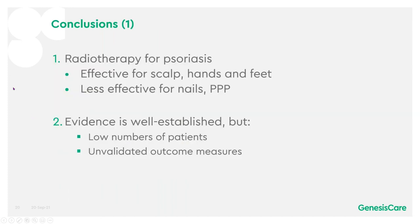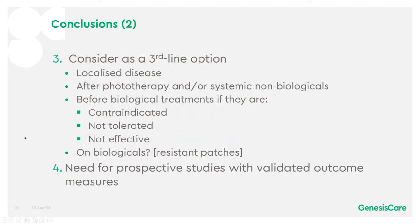In conclusion, radiotherapy is effective in psoriasis of the scalp and hands and feet, but less effective for nails and palmoplantar pustulosis. The evidence is well-established but with low patient numbers and unvalidated outcome measures. Radiotherapy should be considered as a third-line option for localised disease after phototherapy and/or systemic non-biologicals, and before biological treatments if they are contraindicated, not tolerated, or not effective. There is clearly a need for prospective studies with validated outcome measures.